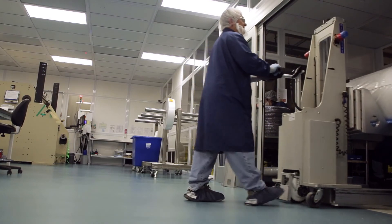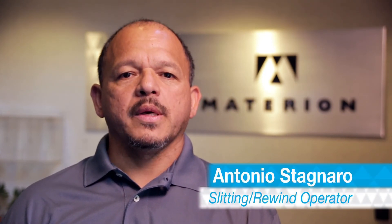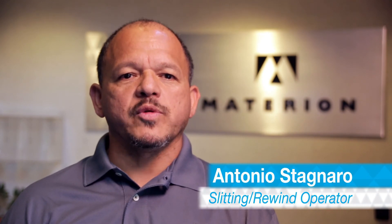Our employees are very proud to say that we produce this product and we produce the best product in the world. That's our story from Windsor and Bloomfield, Connecticut. I am Antonio Stagnaro here in Windsor. For Materion's Large Area Coatings group, we are proud to make advanced materials that improve the world. Thanks for watching.